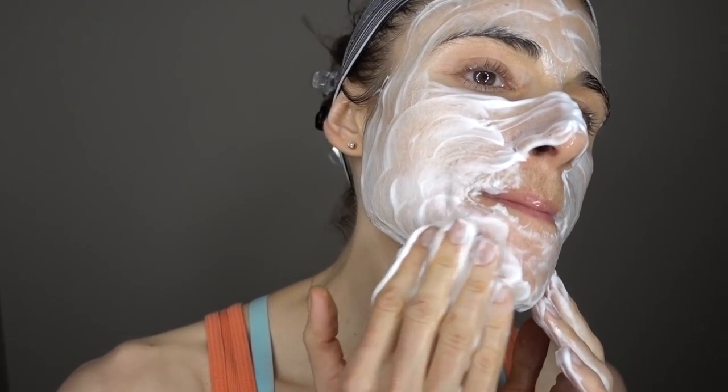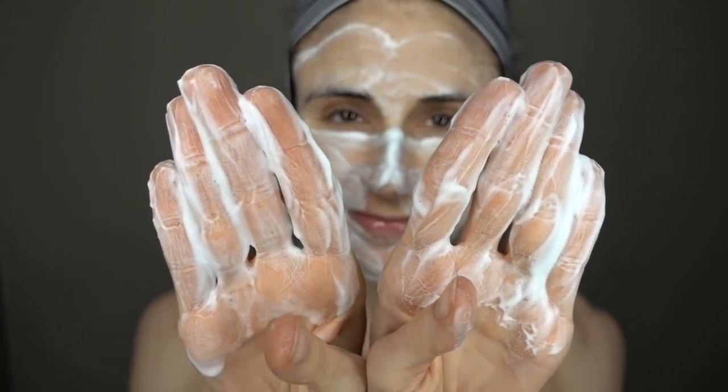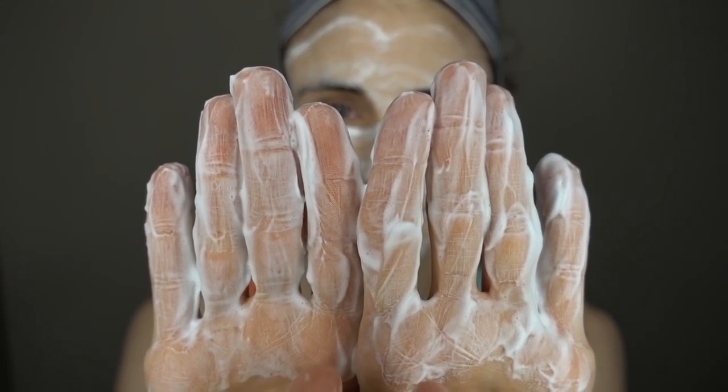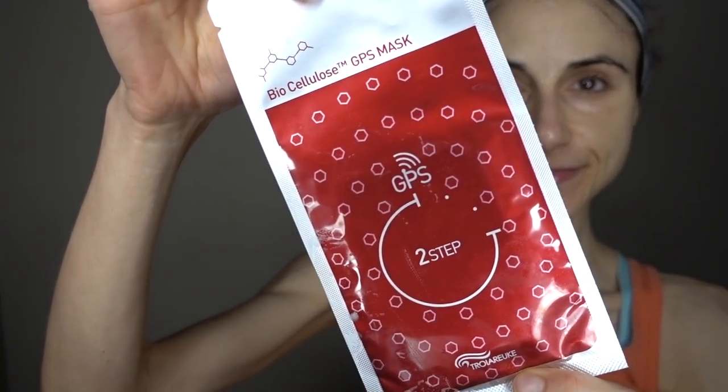Up close and personal, you can see the foam in action. And it feels good — it doesn't feel drying here, first impression wise. Alright, let's move on. You can see it's time to remove the foam. I've just rinsed my face and I am ready for the biocellulose mask.